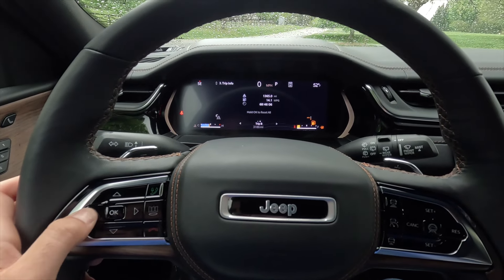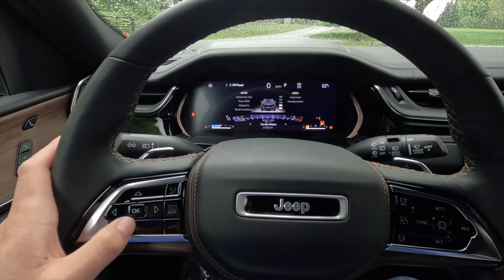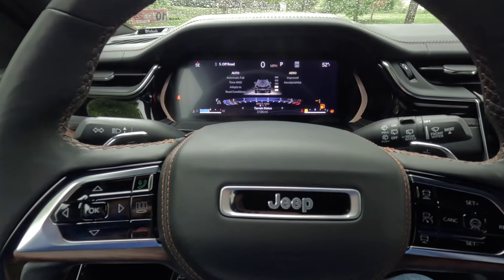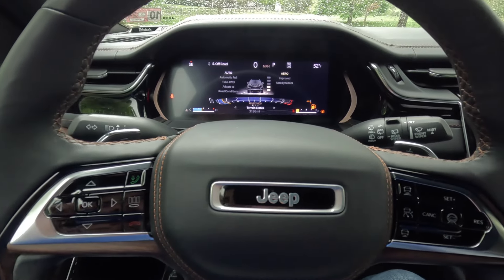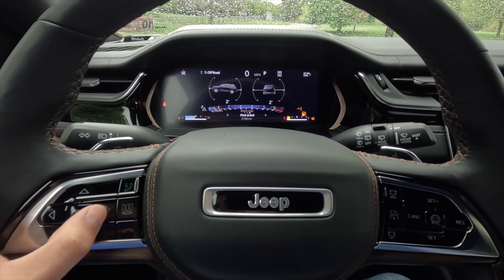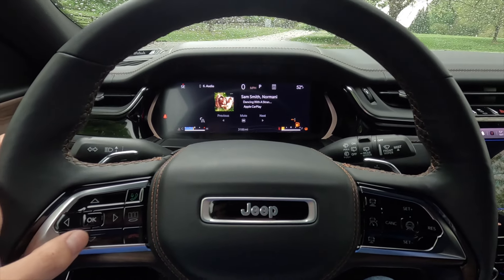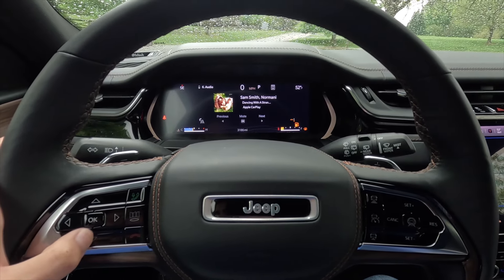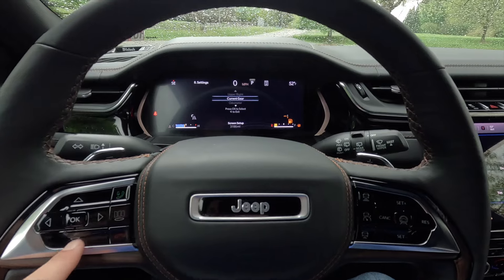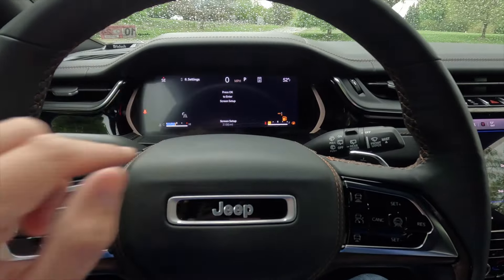Clicking down one more brings up Trip A and Trip B information. Another click shows the navigation screen. Then there's the off-road screen showing your drive mode, air suspension height, and tachometer. You can also see pitch and roll, or vehicle dynamics. One more click shows the currently playing music, messages, and settings. In screen setup, you can adjust what appears in each of the three display zones.